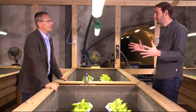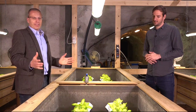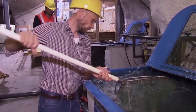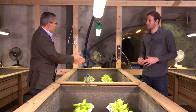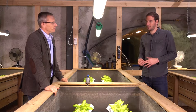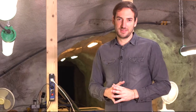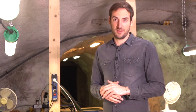The aquaponics system is basically a closed loop with two components: on one side fish, where the excrement of the fish is transformed into nutrients for the vegetables like salad, and where the water is being filtered and flown back to the fish tank, providing a safe environment for the fish. Of course, in the underground space we do not have natural sunlight. That's why we have these special lamps here — they provide artificial light in the right spectrum of sunlight, optimizing the growth of the vegetables.